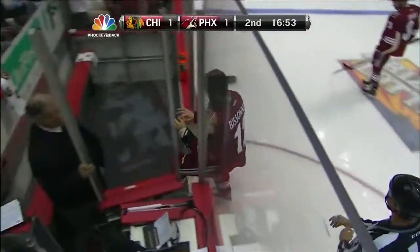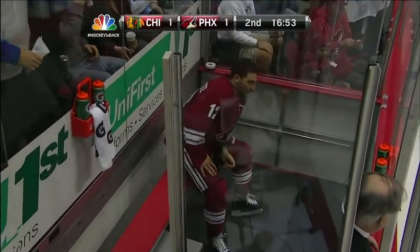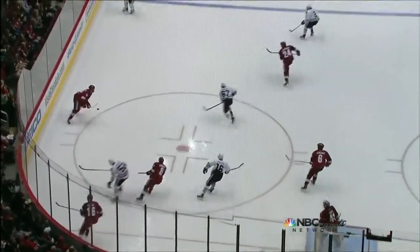They were measuring each other — that's when you usually get the most devastating punches in a fight. When one guy throws right-handed and the other throws left-handed, that's what we had in this one.